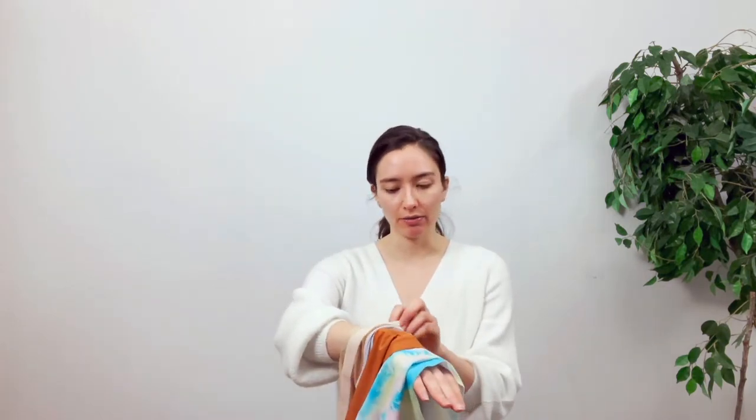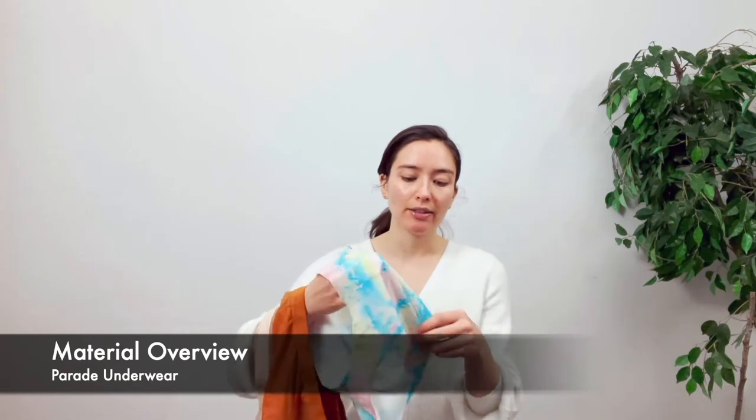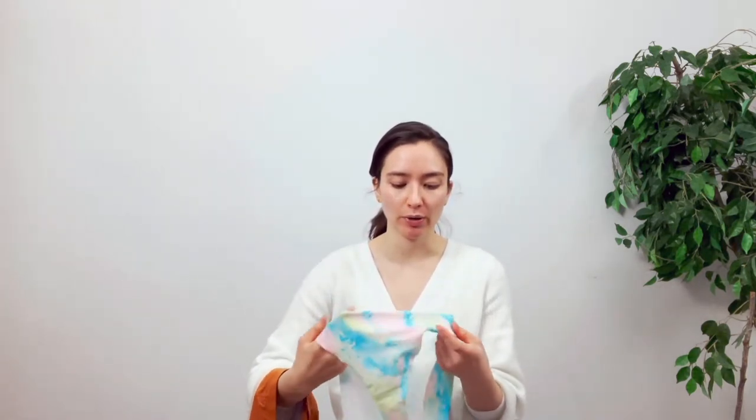I got four different styles from Parade so I have a pretty decent sense of how the brand runs sizing-wise as well as the materials. What they all have in common is that they're a really thin nylon material, and they all do have a cotton gusset in the crotch area, which is a good thing. But the overall nylon is just really thin, so I find it does leave you with some lumpiness in the crotch area that you normally wouldn't get with thicker underwear. I don't really like how thin the material is, and I don't think it will necessarily hold up well in the long term.